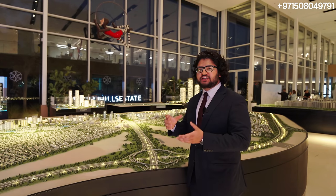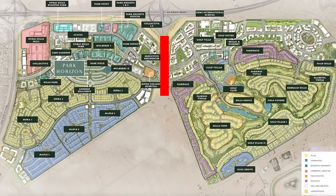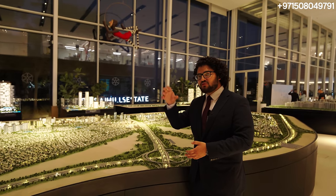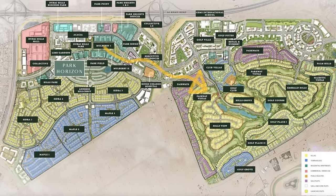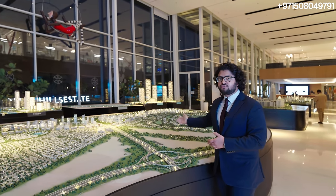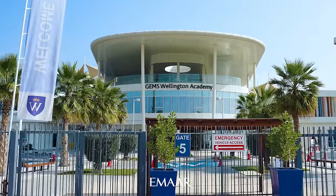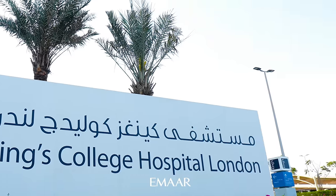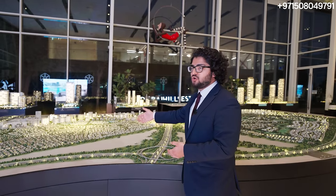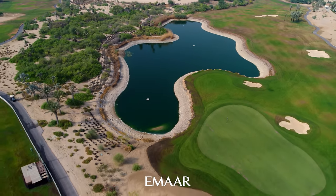We're finally at the sales center where we can see the entire master plan laid out in front of us. Dubai Hills Estate is basically split in half — one portion has the mall and the beautiful park we just saw, while the other side has the massive golf course and a more exclusive villa community. We have availability with apartments that have golf course views, park views, or are close to the mall. We also have two schools here: GEMS Wellington and King's College, as well as King's College Hospital.